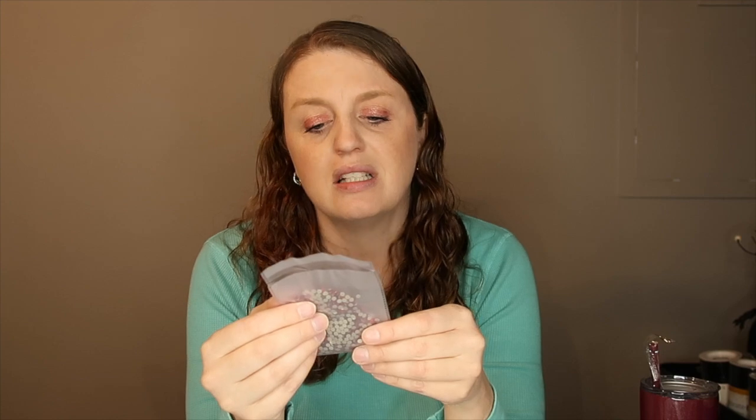It also includes the flatback luxe light siam. The difference between luxe and regular is that the luxe has a slightly different cut making it even more sparkly — they cost a little bit more but not much. These are SS-16s. One way to tell them apart: the luxe has a gold back and the regular has a silver back, so if you ever get them mixed up, that's how you can tell.